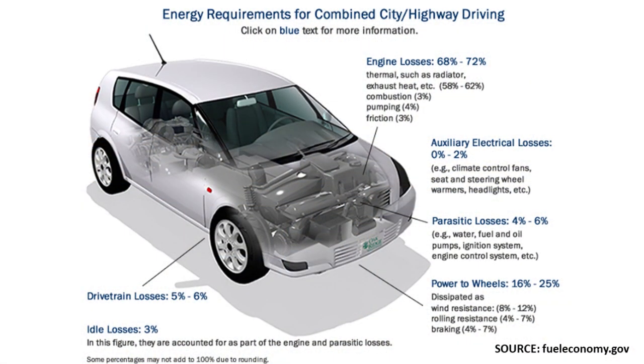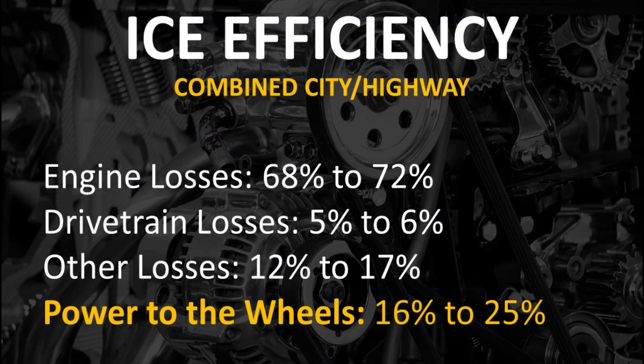This chart from fueleconomy.gov compares the energy requirements and shows the losses of energy with an internal combustion engine vehicle. This leads to somewhere around a 16-25% efficiency for the average internal combustion engine vehicle. The engine losses were somewhere around 68% to 72% — a lot of that was thermal and exhaust losses. The drivetrain losses were somewhere around 5% to 6%, and other losses combined to a total of 12% to 17%, leaving actual power to the wheels at 16% to 25% efficiency.